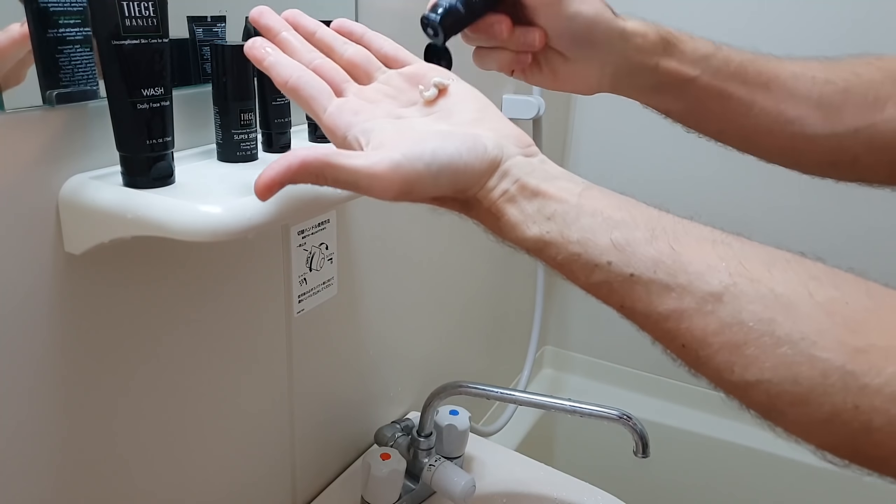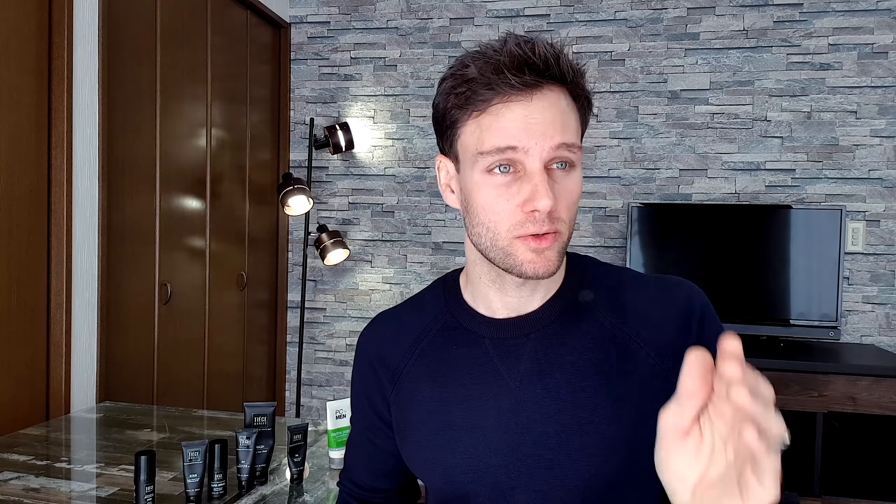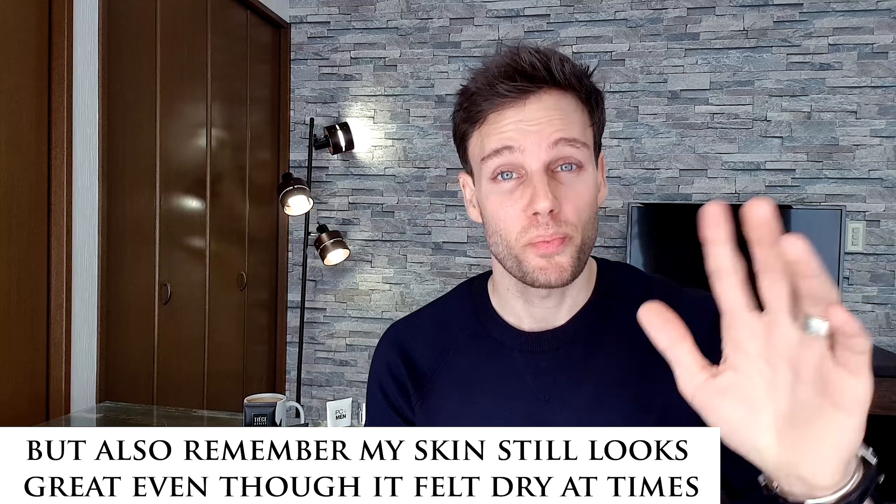The other thing I realized is that as soon as I applied the scrub to my face, it started to give me a burning sensation, which I really did not like. So I feel like it's not that good for sensitive skin. Honestly, I think it would be better if Tiege Hanley had products specifically for dry skin and for oily skin. I understand why they don't — they want to keep skincare uncomplicated — but that's both their strong point and their weak point, because guys with very dry or very oily skin will feel these products aren't quite right for them.